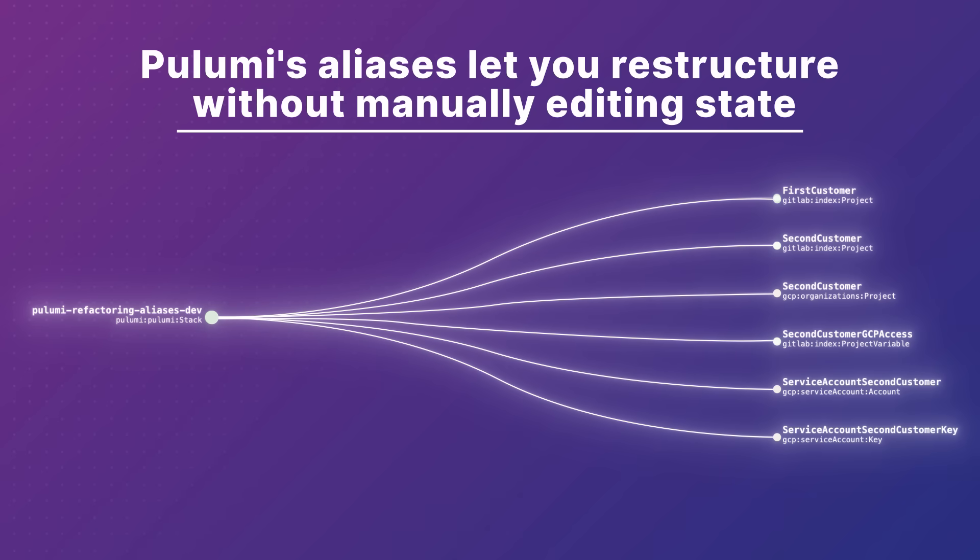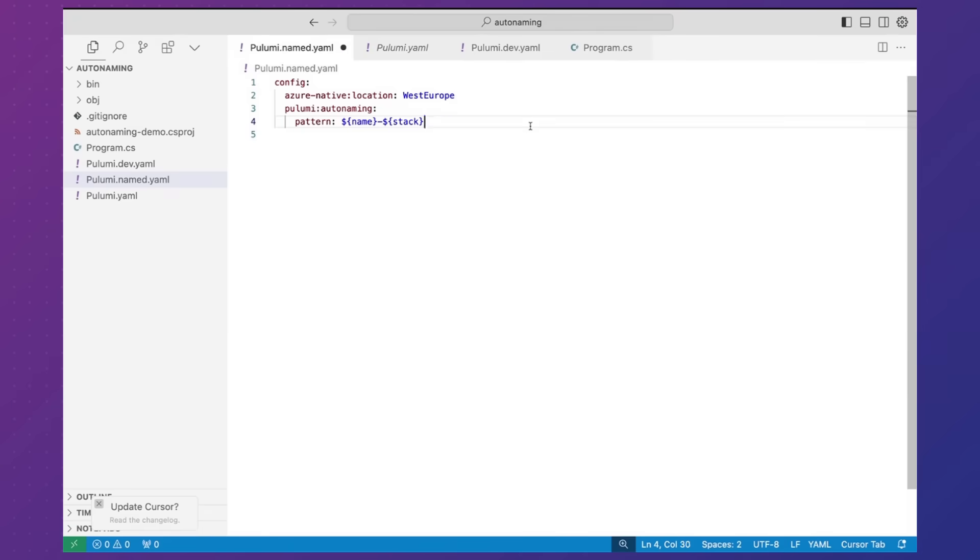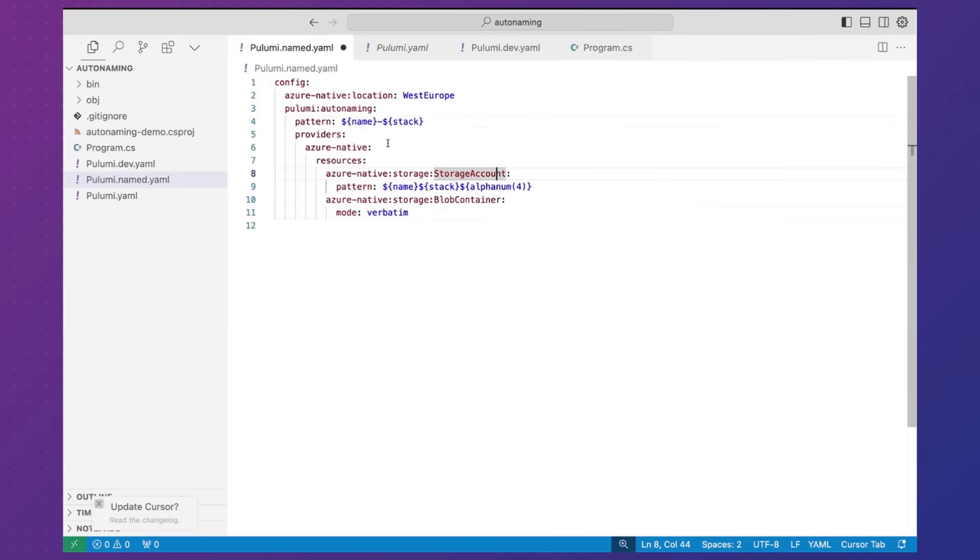Need to rename or move resources? Pulumi's aliases let you do this without manually editing state — no more tedious editing of state files. Pulumi also has great support for zero downtime changes, and its resource naming means you can control the naming structure and ensure no downtime. This reduces complexity, especially when making updates to your infrastructure.